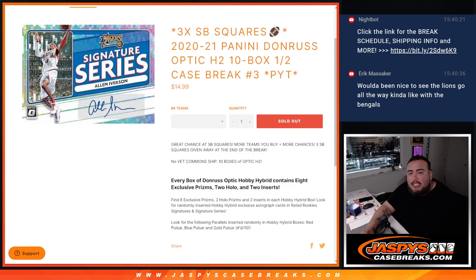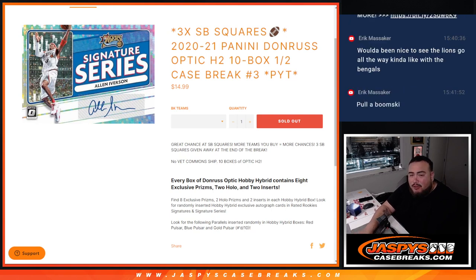What's up everybody? Jason here for JaspiesCaseBreaks.com. We are doing 2021 Panini Donruss Optic H2 10-box half case break PYT number 3, which is coming from a fresh case. Breaks 3 and 4 will be from the same case.